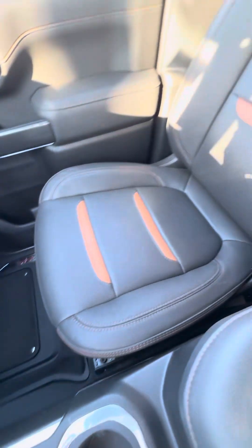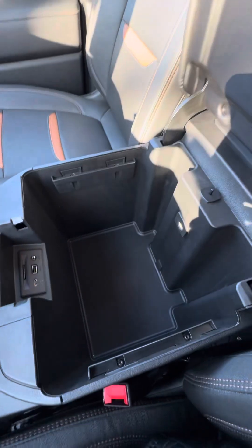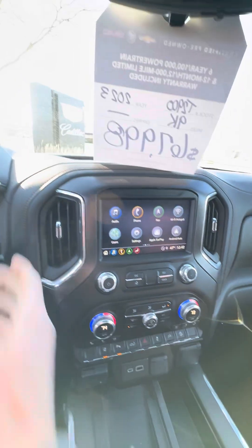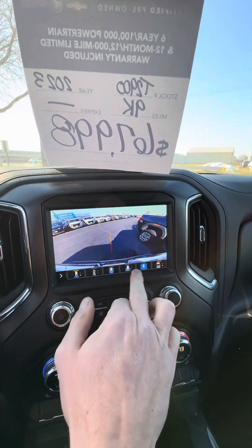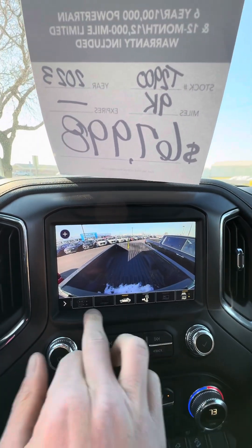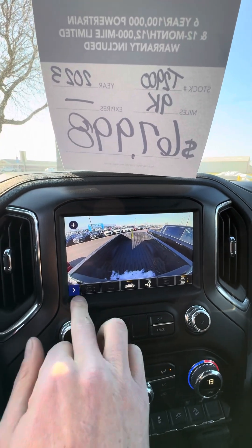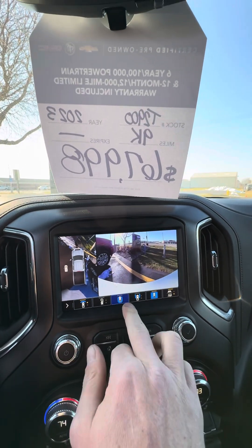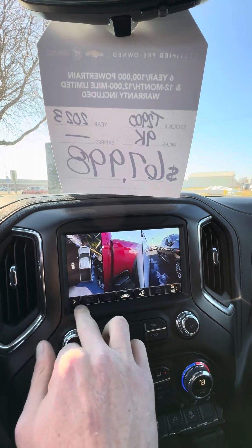Passenger footwell is very clean, and the seat is too. There's your camera, there's your 360, and here's also your bed view camera. You've got options to add other camera systems — so you've got front, rear view, 360 view, and side views. Very cool.